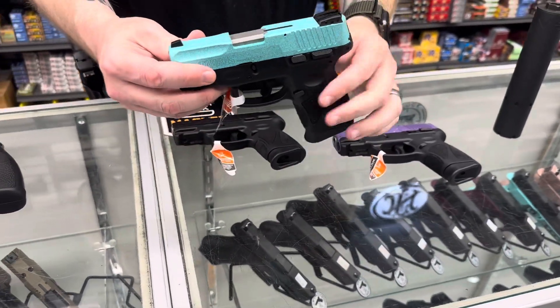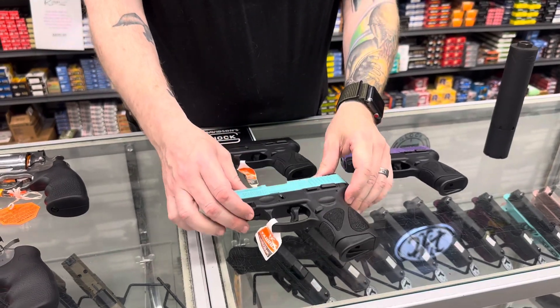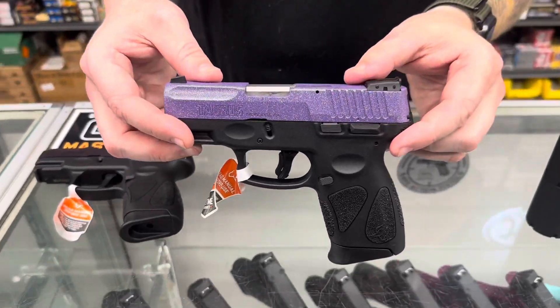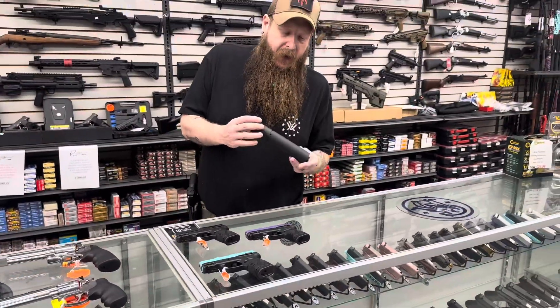Another favorite — these glitter guns. We have the Robin's Egg and the Purple back in stock.